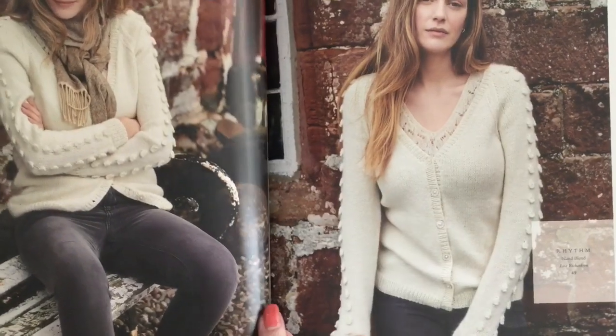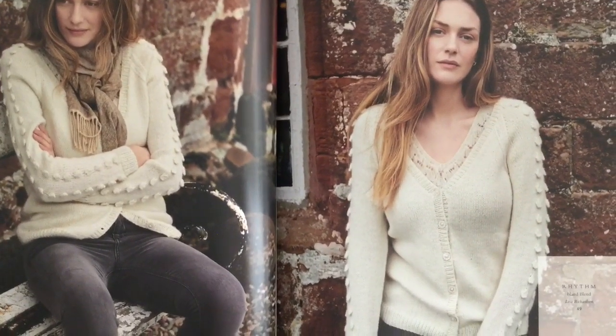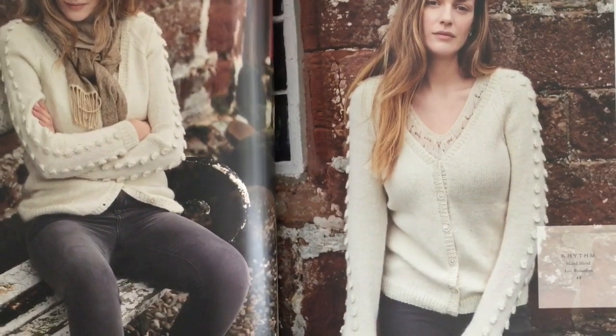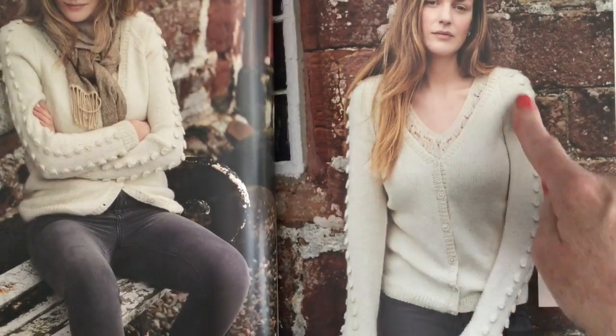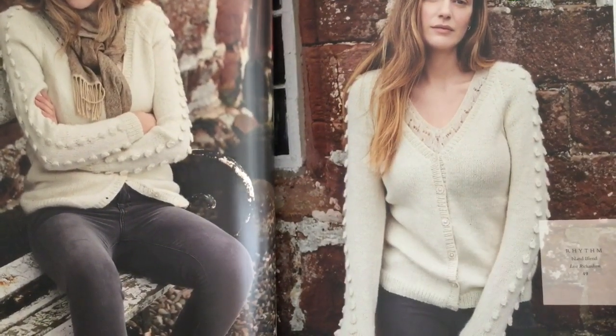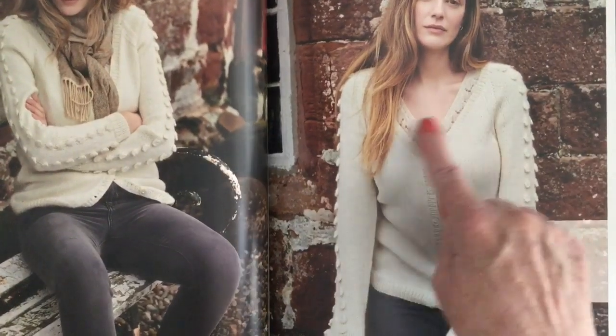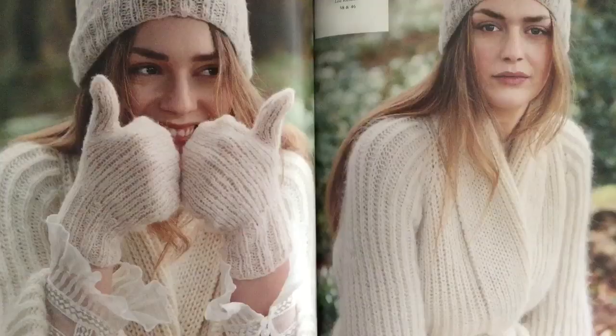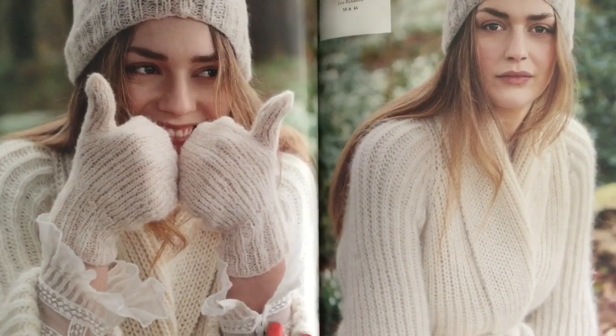There's that little lacy Halcyon top shown underneath this next cardigan. It's called Rhythm — a really plain raglan cardigan zhuzhed up to the next level with baubles on the sleeves. If you're not a bobble person you could take them off, but what a statement! I love how it looks with the little openwork t-shirt underneath.